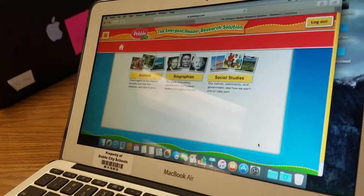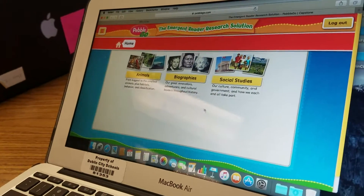All right, let's see one of them. What are you going to read about today?